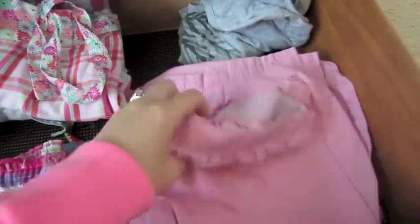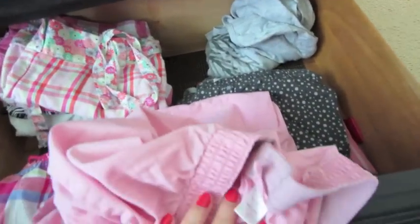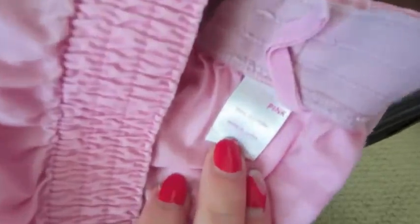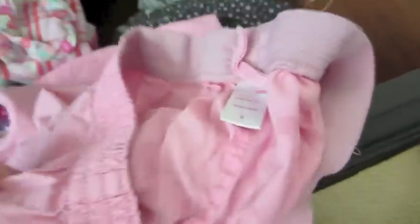These pants are Victoria's Secret — they have 'pink' on the butt — but I just don't really wear these because they're not that comfortable. They're just this nasty material and they don't help warm me up or anything. I'm pretty sure they're super old. I think I got these at Goodwill or something, so I'm getting rid of those.